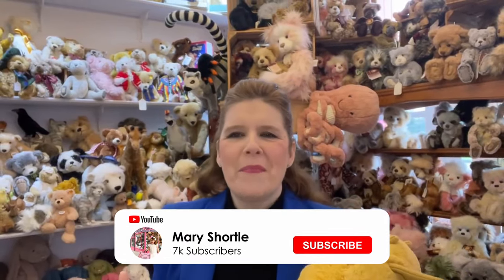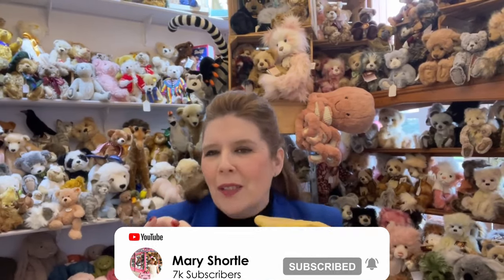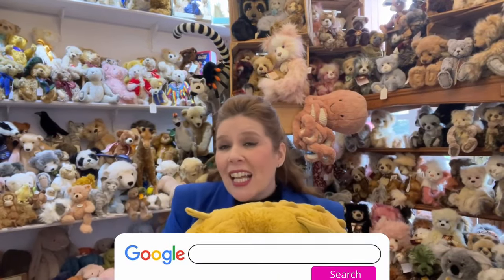Hi everyone and welcome back to this week's video. It's the 25th anniversary of Jellycat, and we remember right back in the heyday of this small company just starting out with all these really individual unique products that we all love to stock. We've been a Jellycat stockist right from the beginning and we have seen this company grow from strength to strength with the innovation and the quality that makes Jellycat so much fun to collect.